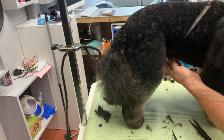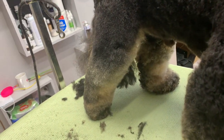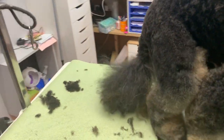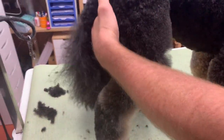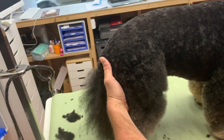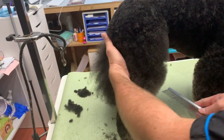Looking down from the side here — this is my bugbear — so many groomers miss this area. You can see all that hair here that needs to come off. It looks like there's a little lump out of his coat, but I'm going to fix that. I didn't cause it — that was from the last groom.